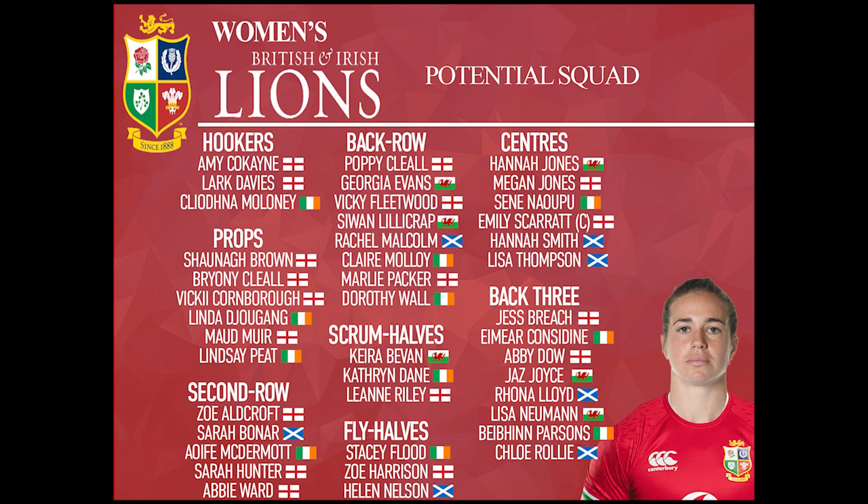Obviously Poppy, Vicky and Marley we know the talents they bring to the England side. Marley and Vicky will both be competing for that number seven shirt for England and that's what they'd be doing here for the Lionesses as well. And Poppy — Six Nations player of the tournament, probably the best player in the world as Simon Middleton keeps saying, and I think he's not far wrong. She scores tries, she makes tackles, she carries hard and she's just an all-round world-class player.